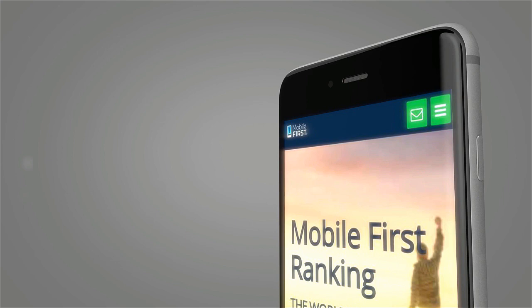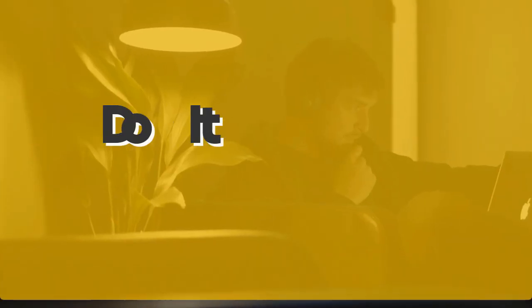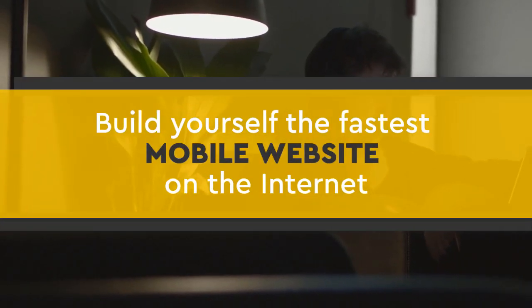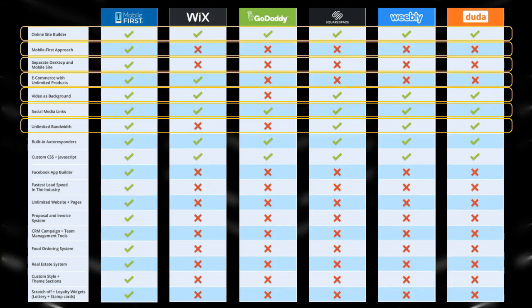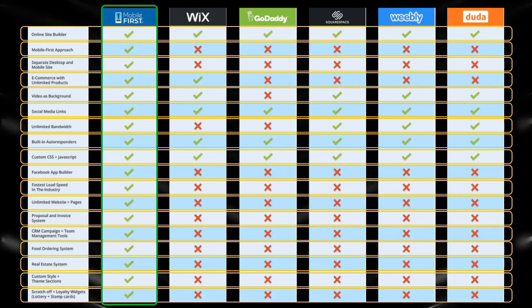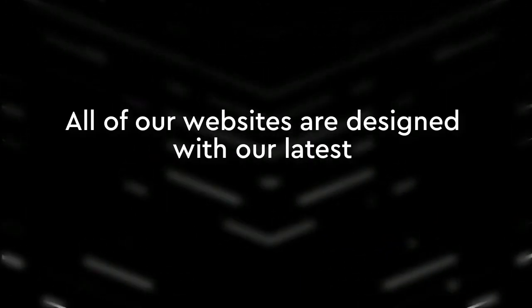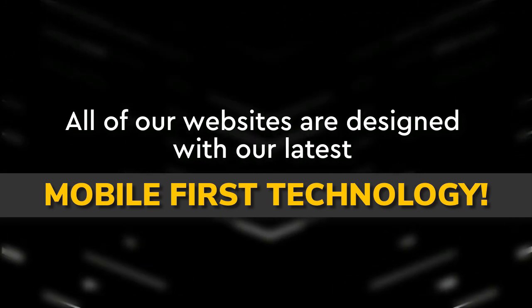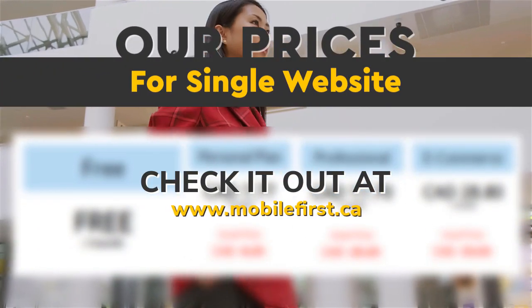Mobile builder: do it yourself, built for you, webmasters — do it yourself and build the fastest mobile website on the internet. All of our websites are designed with our latest mobile-first technology. Check out our prices for a single website at mobilefirst.ca.